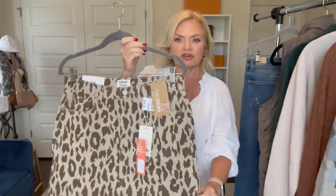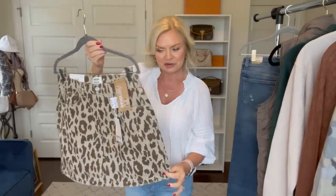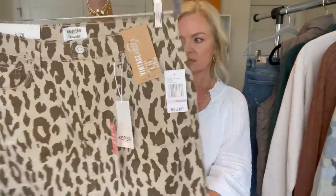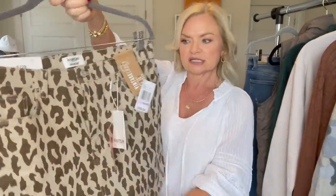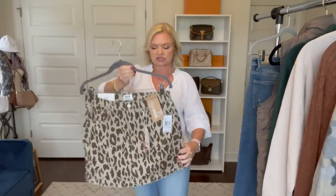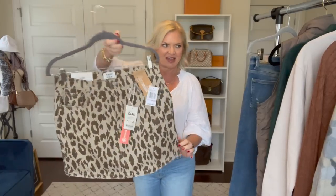They also sent me this skirt — I love this skirt. You guys know I'm a fan of animal print. This is by Kinsey. It's got a raw hem at the bottom and it's just like a little jean skirt — a stretch twill fabric. I'm hoping that this works and it's not too small, because I do love it.